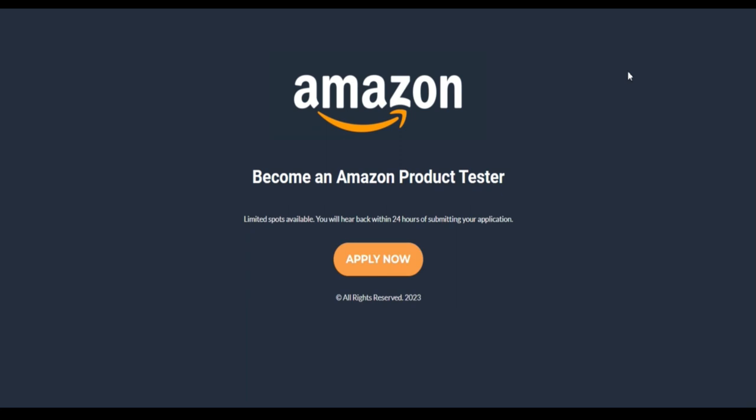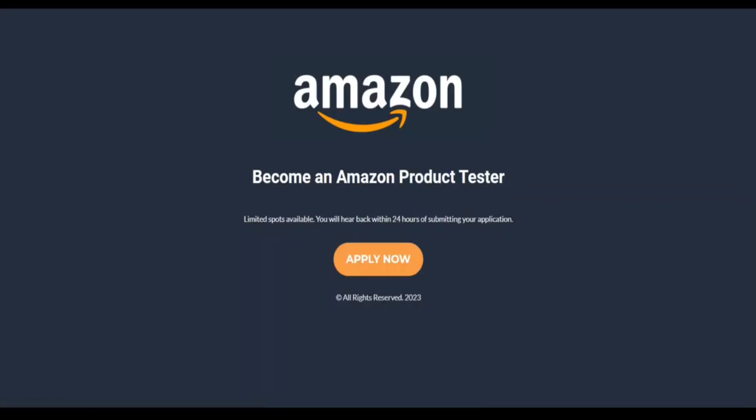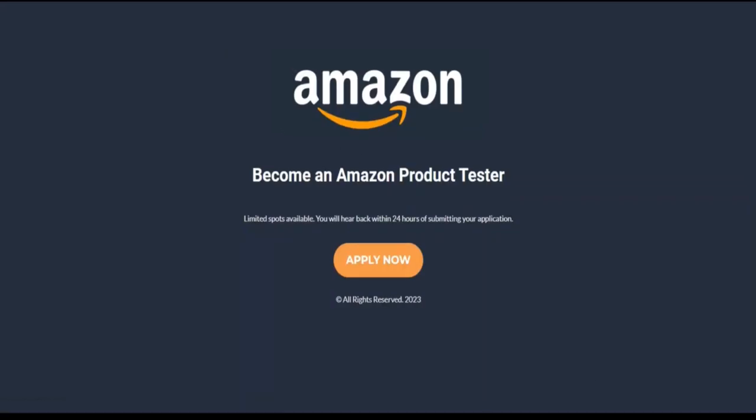It is therefore recommended to do your own research to determine if the website is trustworthy or fake. You can watch this video on how to recognize a scam website. As with any computer program, our trust score can only be seen as an indicator.